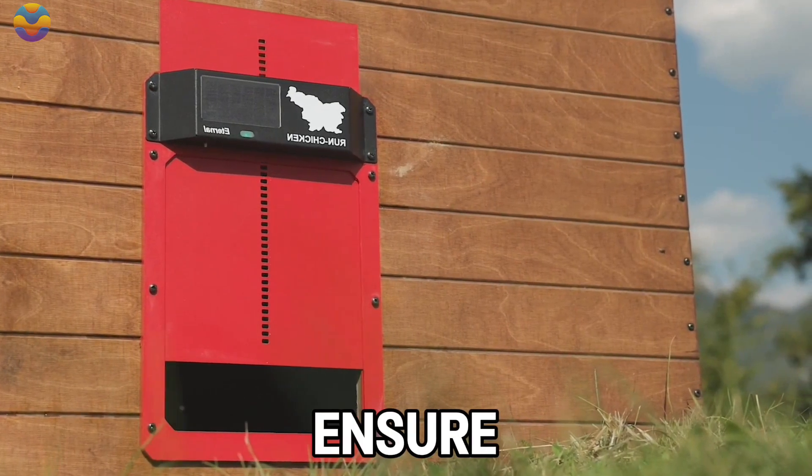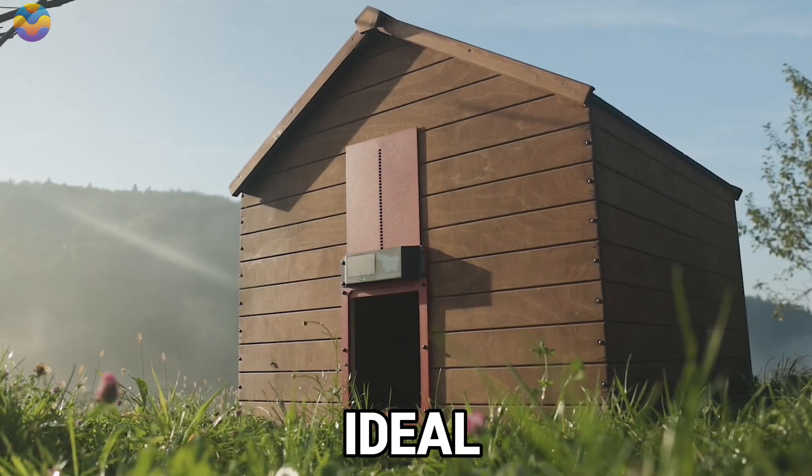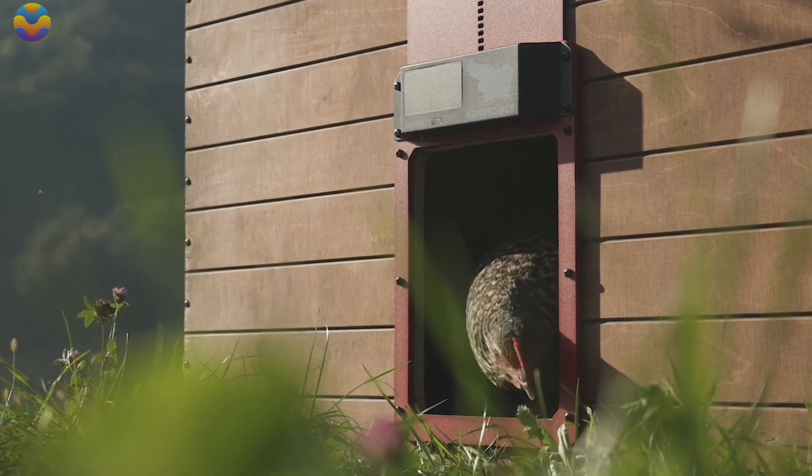Not only does the coop door ensure chickens' safety, but it is also eco-friendly. It is powered by a solar panel, making it ideal for farmers looking to reduce electricity consumption.